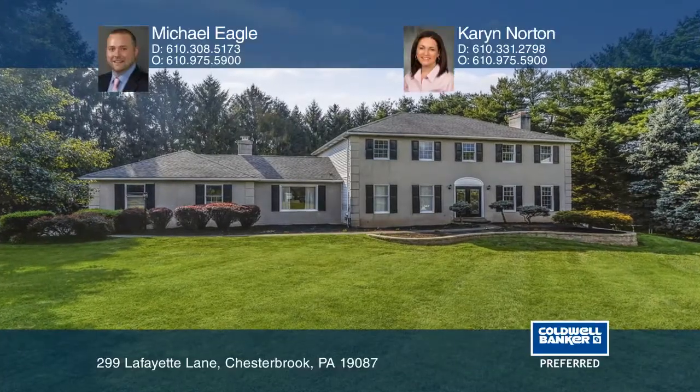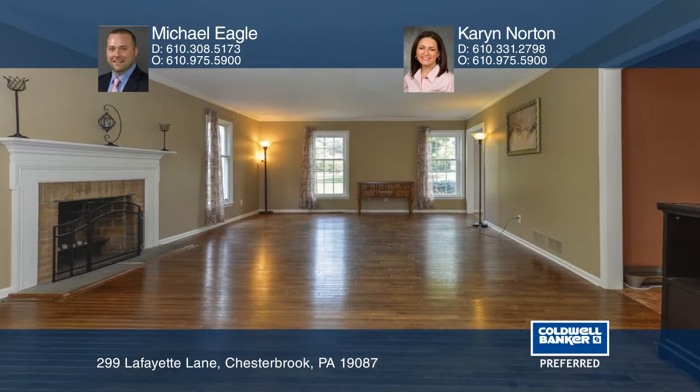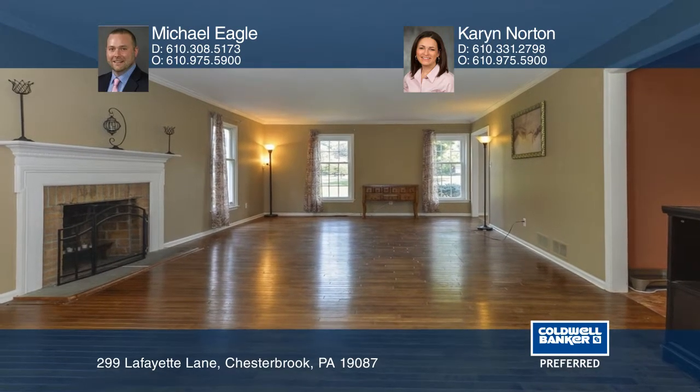This move-in ready home offers five bedrooms, two and one half baths, and is situated in one of the Main Line's most desirable neighborhoods in Chesterbrook. As you enter, you'll step into an open concept floor plan. The kitchen is complete with a center island and stainless steel appliances.